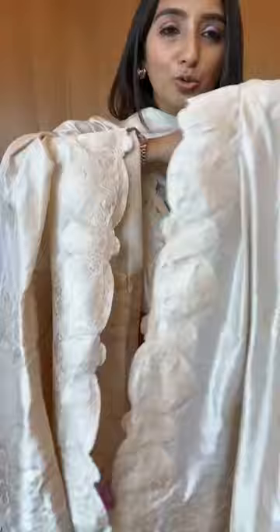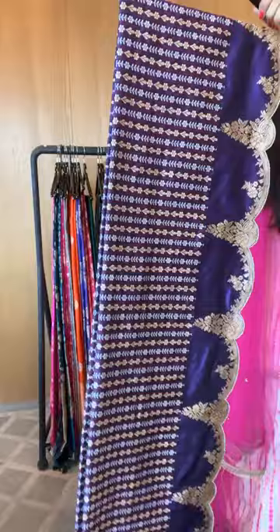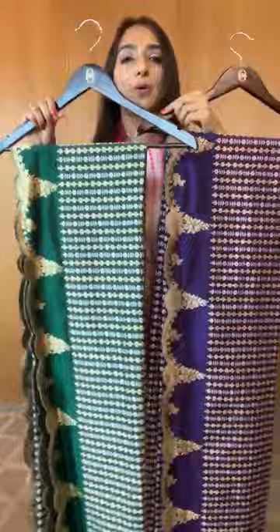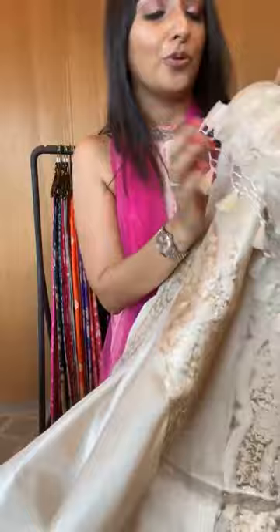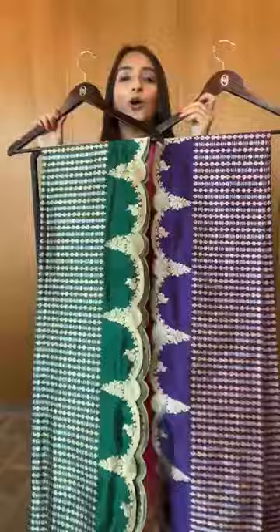If there is one classic dupatta you must have, this is it — beautiful scallop work. And yes, many of these pieces have our name woven on it. Now two more colors in this — a stunning emerald green and a stunning purple. Dress it up with a plain suit. And look at this — our name is woven into this hand-woven piece. You can see our logo woven by hand — truly a marvel. Very happy about this.